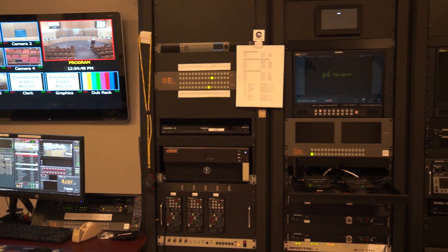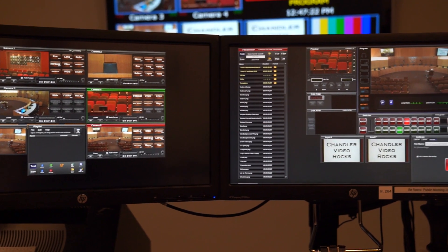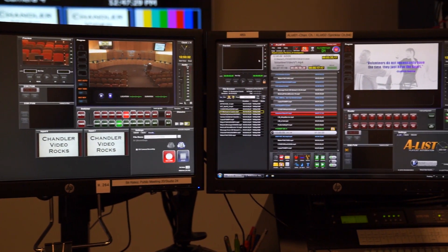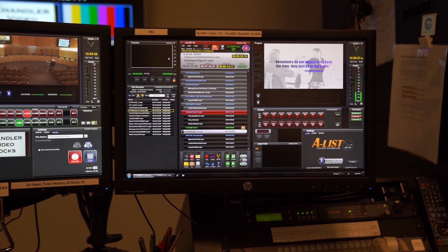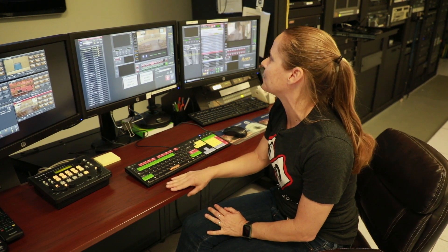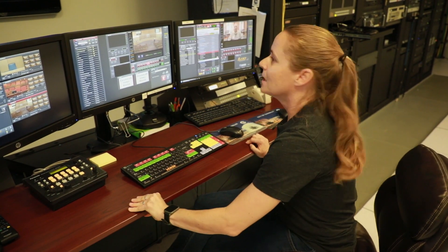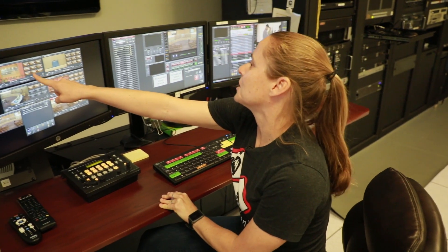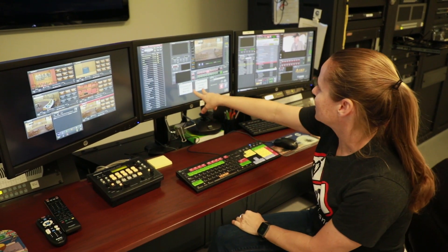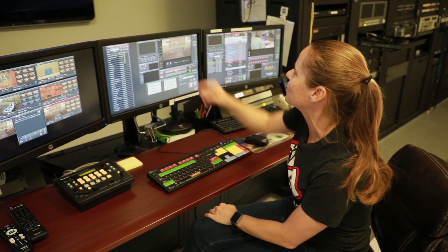The control room manages four different things: the council chambers, the studio, it's the master control of our channel — Channel 11 — and it also manages the Facebook and YouTube live. Right in front of you is our V desk. This is what we use to control the production of our council meetings, planning and zoning meetings, all of our public meetings, as well as studio shoots. You have our five cameras here, giving you a good perspective on where those cameras are located. And our hidden camera is what you see in input six and seven, which is over there on the table back in the chambers.